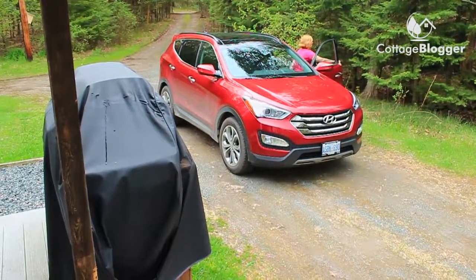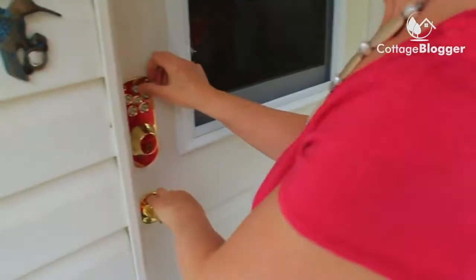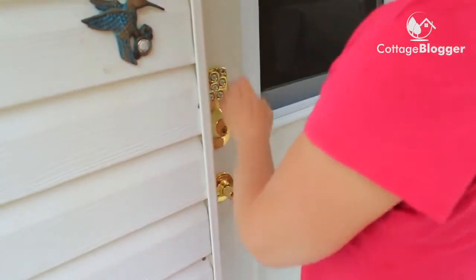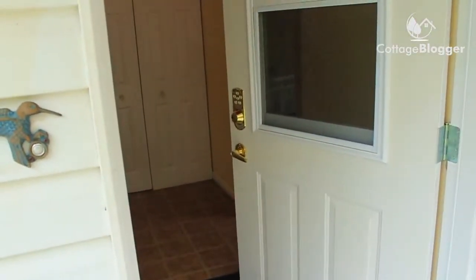I want them to walk in and feel that relief — I don't want them to have any stresses at all. So the first thing we do is always make sure that the door will open properly. We use a code; we set it to the last four digits of their home telephone number so they'll never forget it, but it's a security thing because after they've gone we change it to the next one.